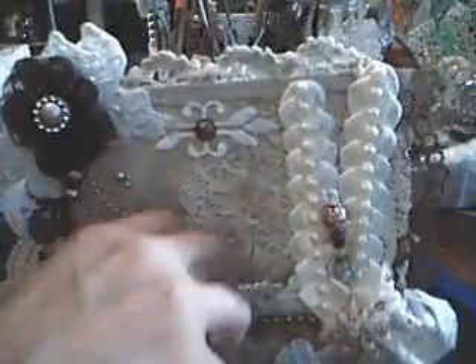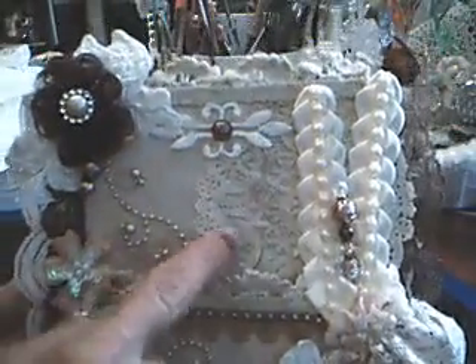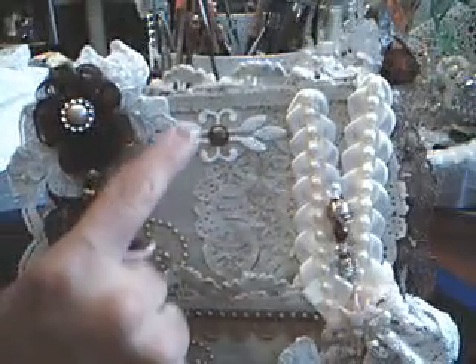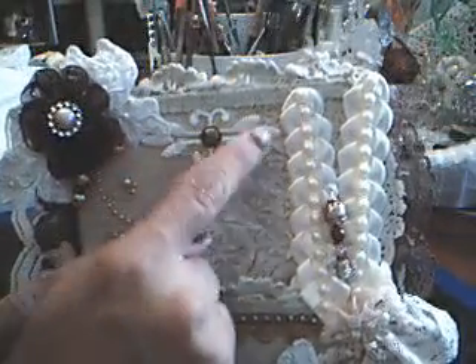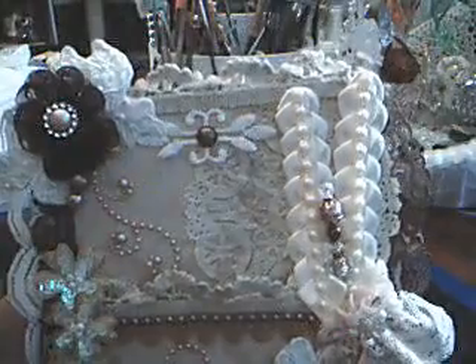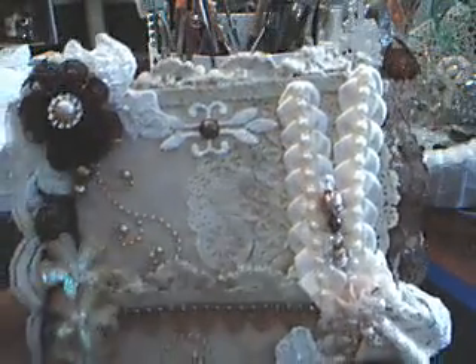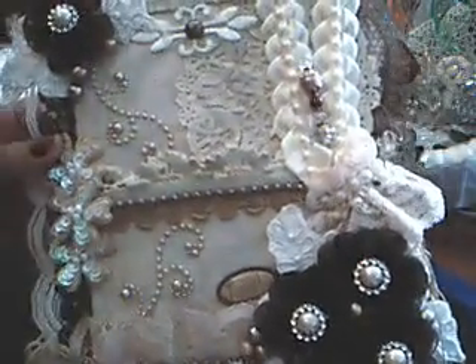I just stuck this old dress form tag that I had, just to show that there's a pocket there. I glued a paper doily down and inked it and made it look distressed. This little flourish right here is actually from a curtain that I just cut out and then put a flatback pearl. A bunch of these trims are just from my stash that I've had from yard sales, flea markets, and thrift stores.